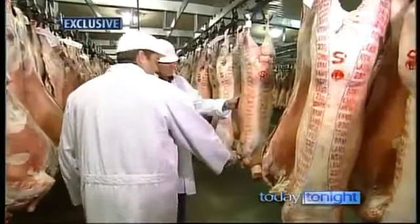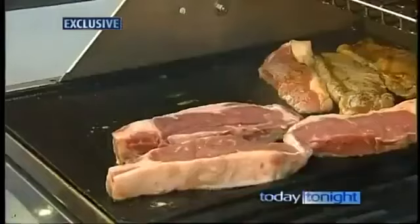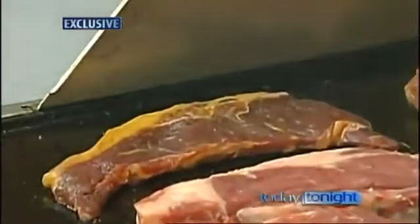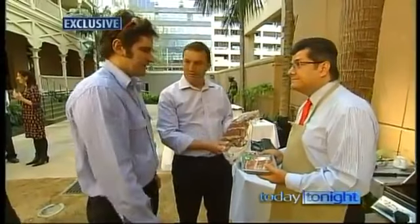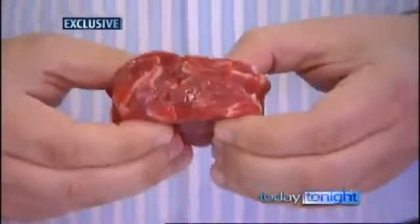Then there's the practice of selling mutton as lamb and old cow as prime-cut beef — so old, a meat grader said it was only good for pet mince. You've got yellow fat colour, really dark meat colour — it's definitely off a really old type of animal. In New South Wales, new labelling regulations have just been introduced to help consumers choose quality meat, but it's not compulsory. So for most of us, picking a quality piece of meat is still a shot in the dark.